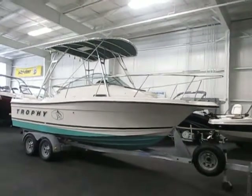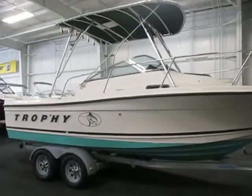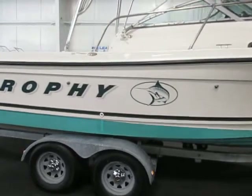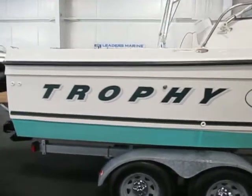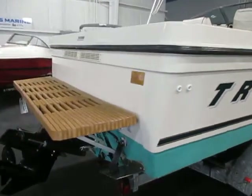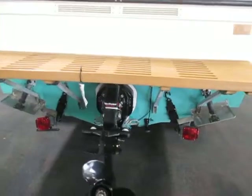This is a 2001 Bayliner Trophy 2052 walk-around. This boat is green and white. It's in very good condition overall with minimal wear, though it does have some cosmetic scuffs and scratches on the exterior and graphics.